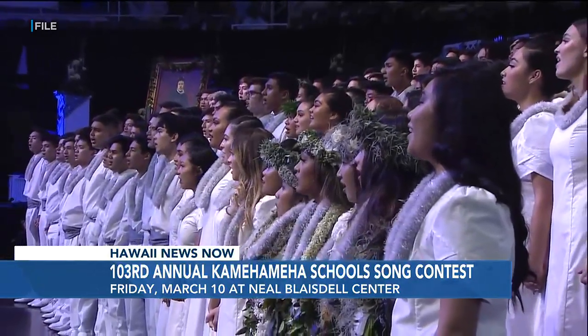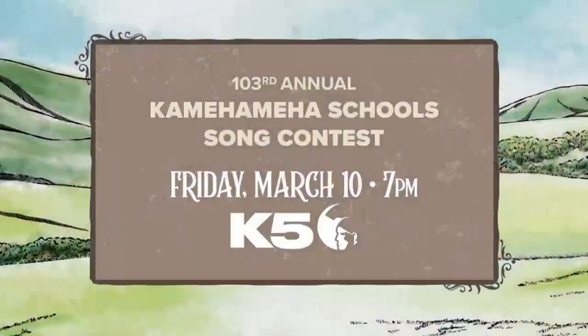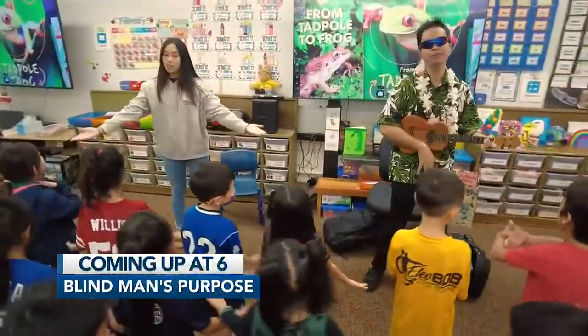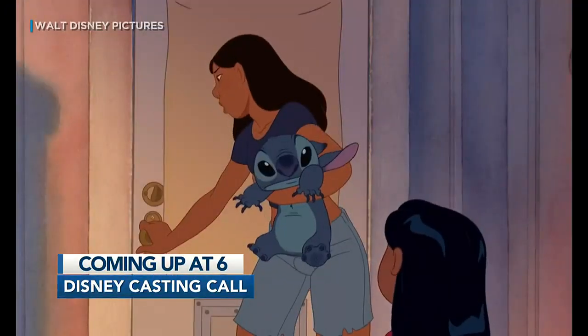This year's theme is Nāmele Paniolo — Songs of the Hawaiian Cowboy. The pre-show begins at 7 p.m., followed by the competition 30 minutes later. Ahead tonight: a blind man finds his purpose in a classroom in Pearl City — what does he teach? And another casting call for Lilo & Stitch.